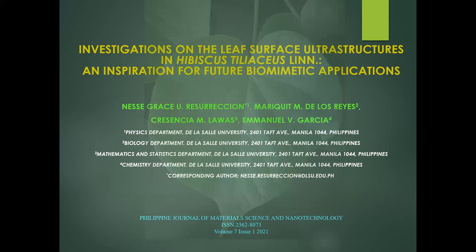The title of our paper, published in the Philippine Journal of Materials Science and Nanotechnology, Volume 7, Issue 1, July 2021, is 'Investigations on the Leaf Surface Ultrastructures in Hibiscus Tiliaceus Linn: An Inspiration for Future Biomimetic Applications.'